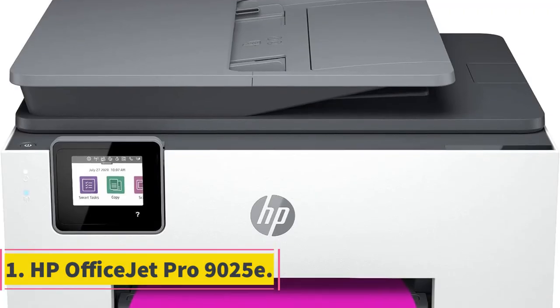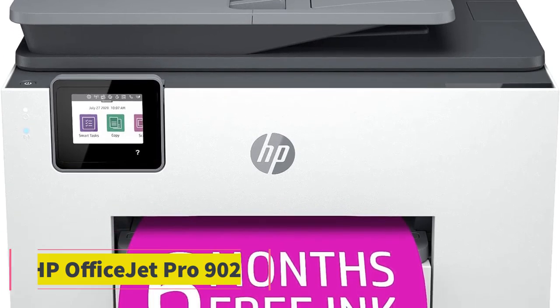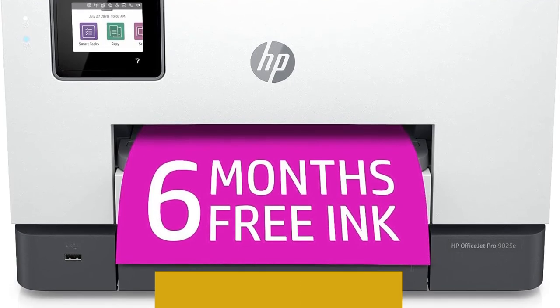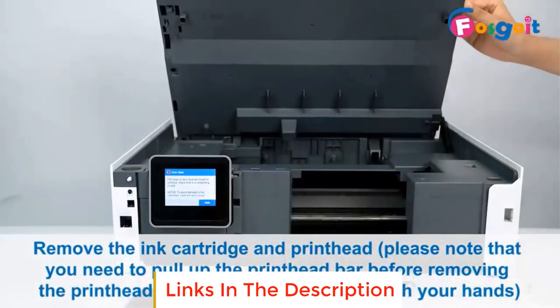Number 1: HP OfficeJet Pro 9025E. The HP OfficeJet Pro 9025E wireless color all-in-one does it all and does it well, which is why it's easily our top recommendation for the best home printer.